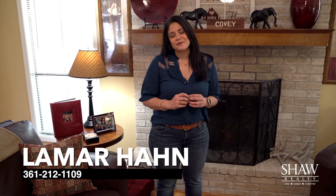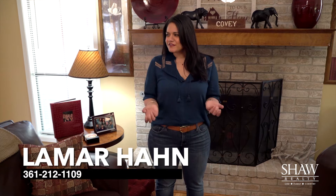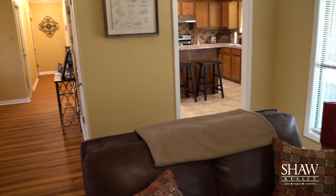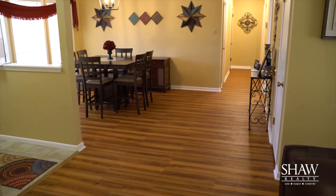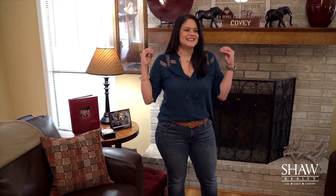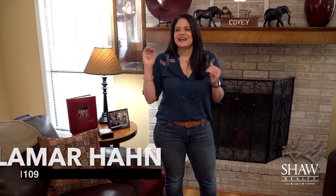Hey guys, you are joining me at 505 Bramblebush in the lovely Bramblebush subdivision. This listing is one I'm quite proud of — it shows beautifully and has a beautiful amount of space. It has an open, airy feel into the dining area, a spacious kitchen. It is three bedrooms, two baths, and is 1,731 square feet. It is one you're going to want to see — it is completely adorable, with beautiful curb appeal and so much more.